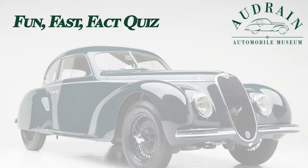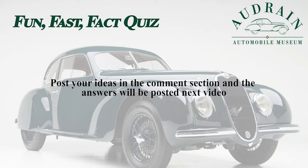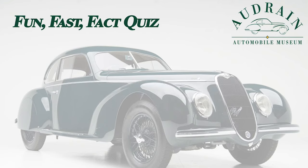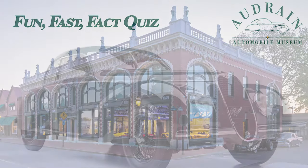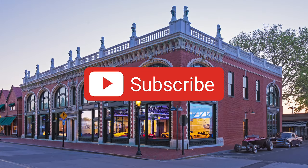Hi, it's Donald with this week's Audrain Fun Fast Fact Quiz Question. What secret to starting a Fiat of this period makes it almost an anti-theft device to the uninitiated? Watch our next video to find out the answer, or if you think you know it now, post it in the comments below. Thanks for watching. If you like these videos, let your friends know — subscribe, comment, share.